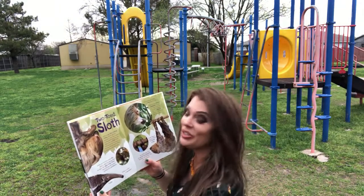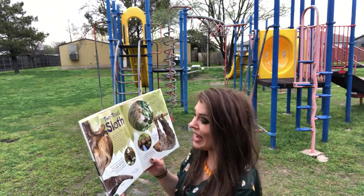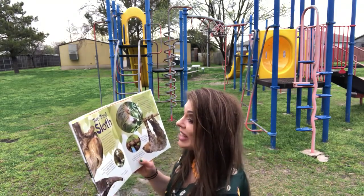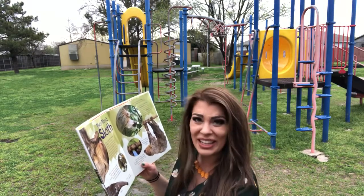Here they are. The two-toed sloth can go days without eating and they poop only once a week. They go into the ground where they dig a hole to use as a toilet.